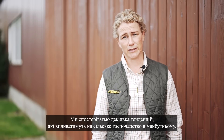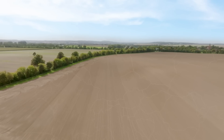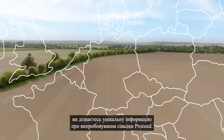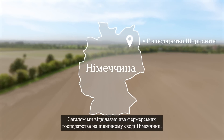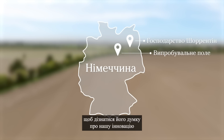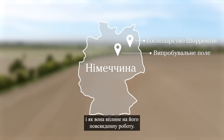We see several trends that will affect agriculture in the future. In this series, you'll get a unique insight into the testing of Proceed. We'll mainly be at two farms in northeastern Germany. At a test farm, we put Proceed in the hands of a professional farmer to get his perspective on our new innovation and what difference it could make in his daily work.